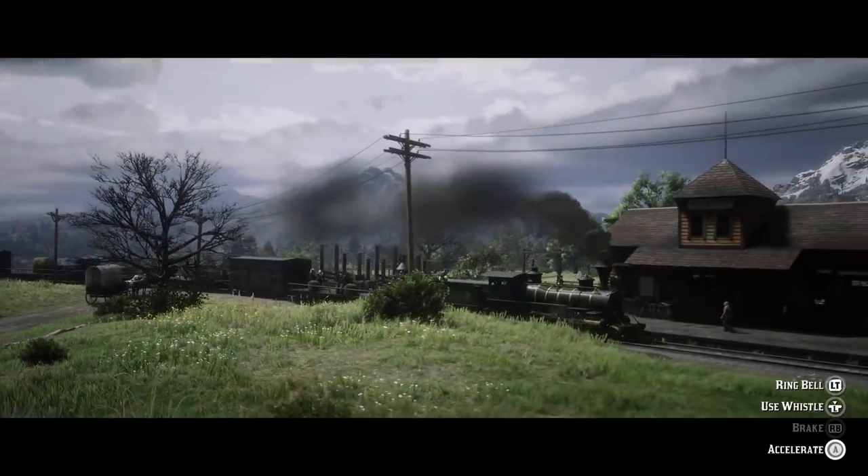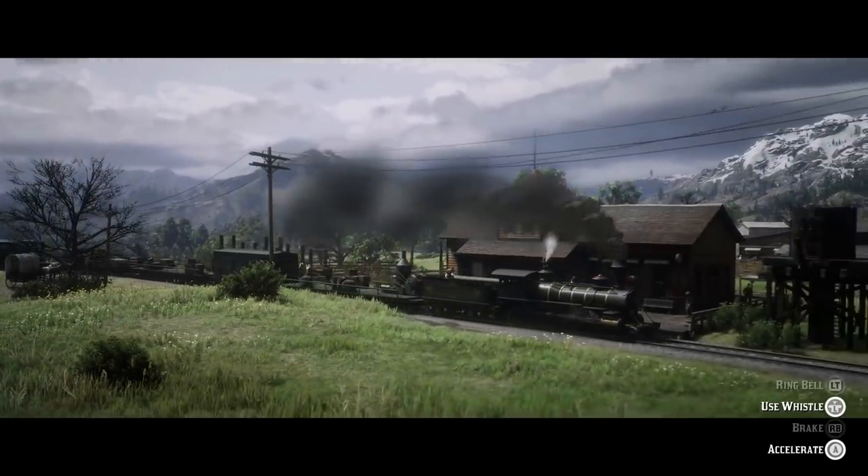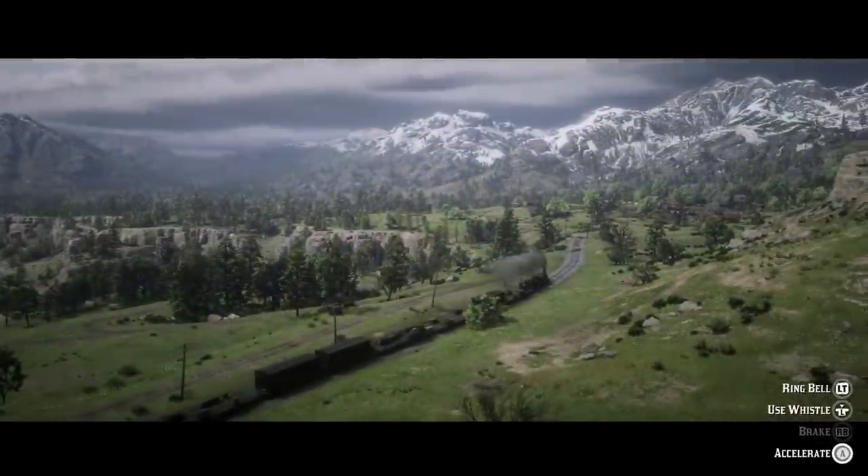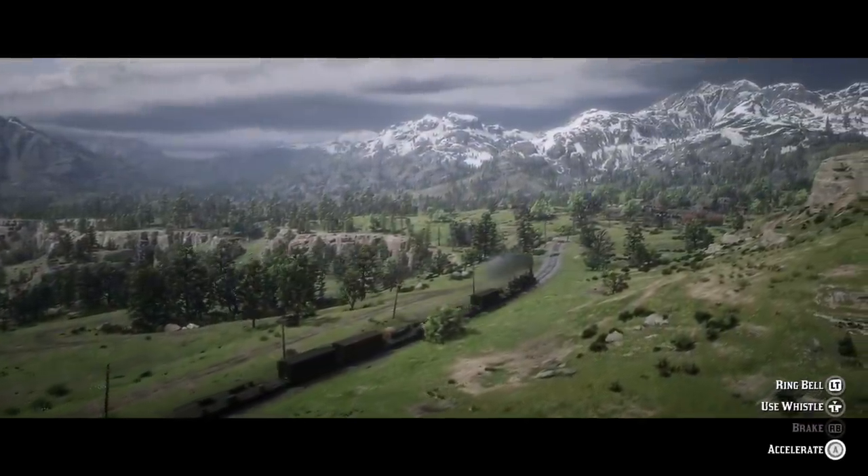Not at all. As you can't purchase train tickets in Red Dead Online, at least at the time I'm making this video, I had to head on over to story mode to find some answers. In Red Dead Redemption 2, there are two major railroad lines.